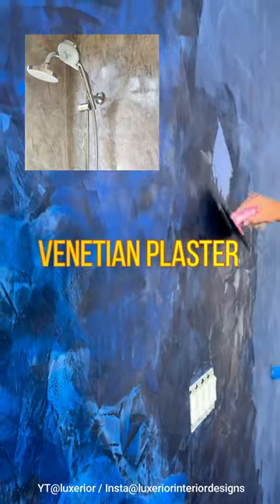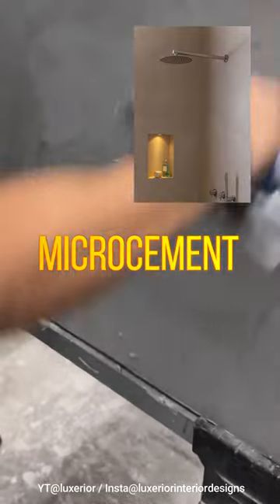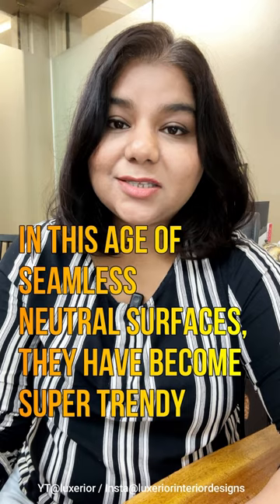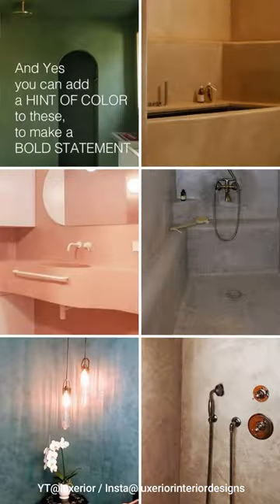Yes, you can consider Venetian plaster, which provides a marble-like finish, and micro-cement, which offers a more subtle concrete texture. In this age of seamless neutral surfaces, they have become super trendy. And yes, you can add a hint of color to these to make a bold statement.